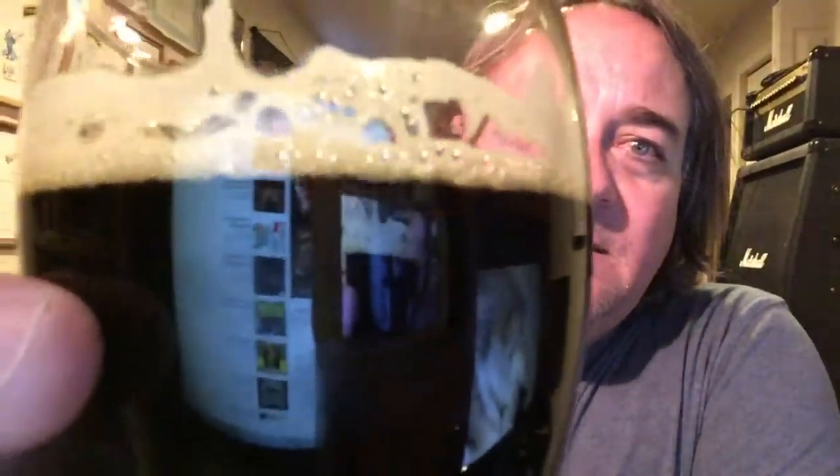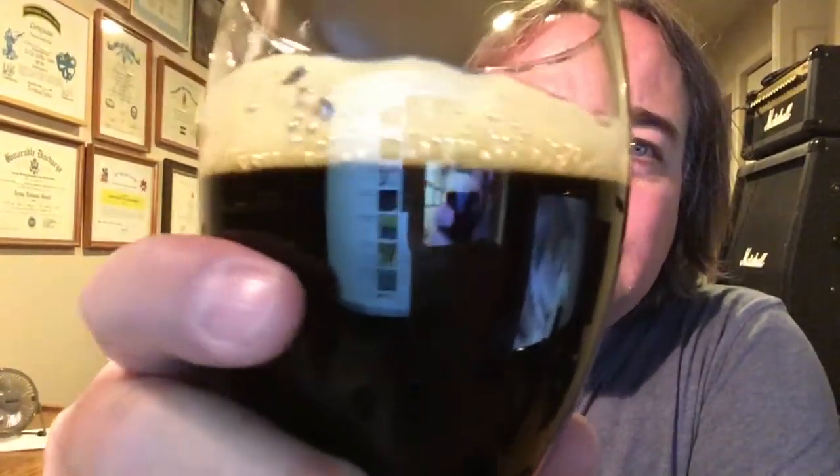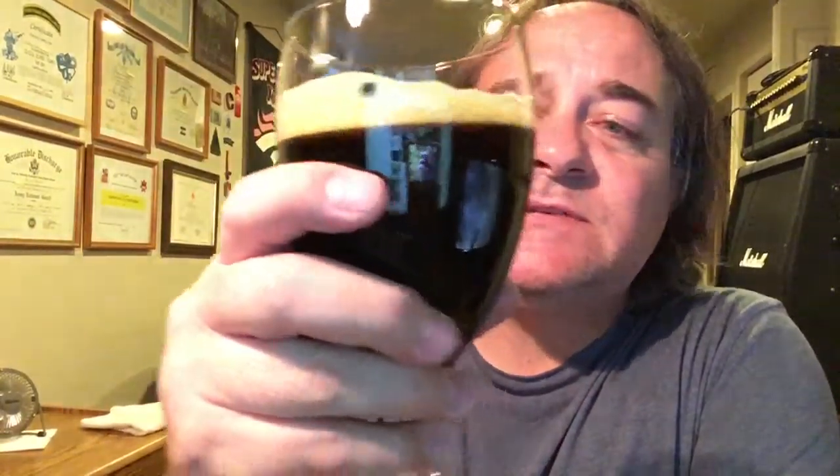There's some carbonation in there. Sorry about the camera moving — I don't have a camera stand to hold my iPhone, but this is the one that gives me good HD video. The color is really dark on this thing. Look at the head and the lacing — see how dark that is? That's awesome. Cheers!